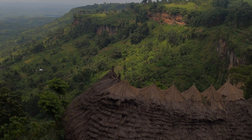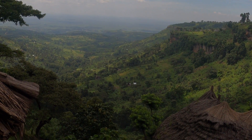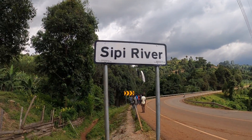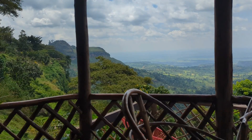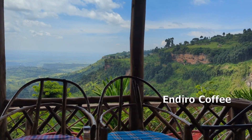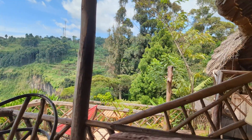Check out these views — absolutely amazing. You can see all the way down to the plateau. Sipi Falls is a set of three waterfalls located 15 kilometers from Kaptura town. I stopped by a cafe called Endero for some lunch, overlooking the valley of the lowest waterfall.